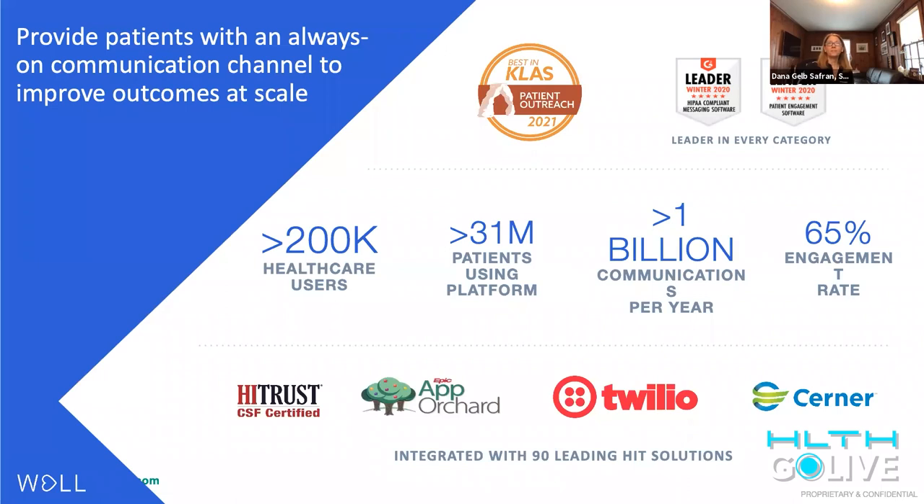I hope those are just a few examples of what the digital front door can look like and feel like. We are thrilled to have been recognized by KLAS as best in class in patient outreach. You can see at the bottom that we have integrations with over 90 leading HIT solutions, including all the major EMRs but many other solutions as well. And so in itself that can go a long way toward making the digital front door more than just a facade — actually integrated with all those other apps and programs that a provider, payer, or employer may want to give their population access to, delivered through a unified channel instead of having the individual click here, there, and everywhere on their phone with different apps demanding their attention. Let me turn it back to Steve.